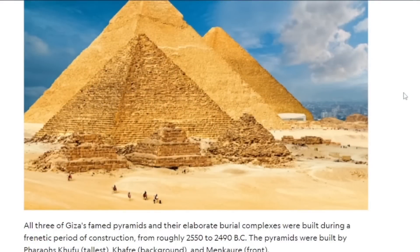Hi guys, welcome back to another episode of Ancient Historia. Today we're going to be looking at the pyramids, because some older images of these things seem to contradict the pyramids of Giza as we know them today. This is from National Geographic - it's all three of Giza's pyramids and their elaborate burial complexes. We're going to have a look at some images of the pyramids drawn in the past couple hundred years by people who supposedly visited.